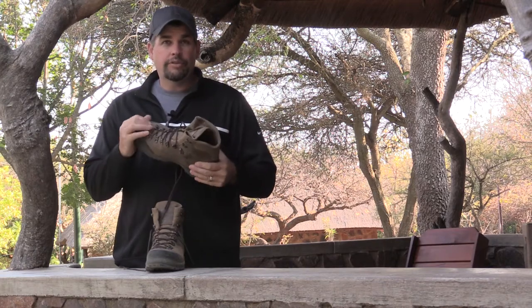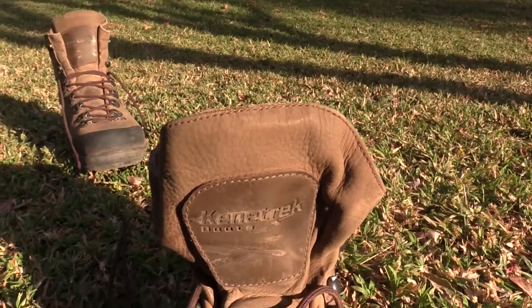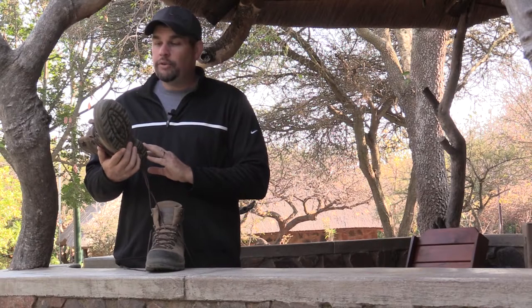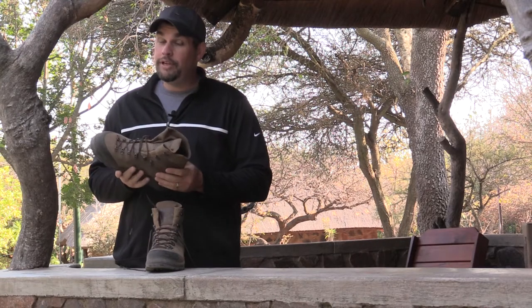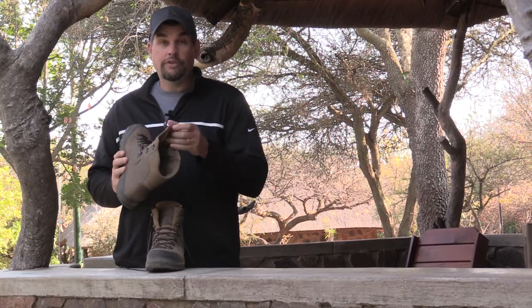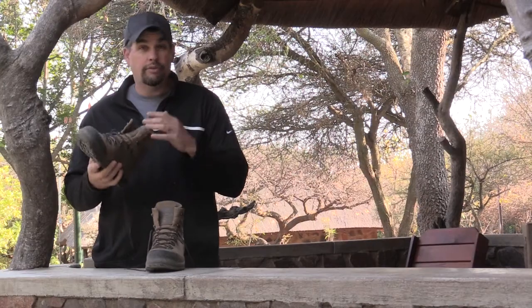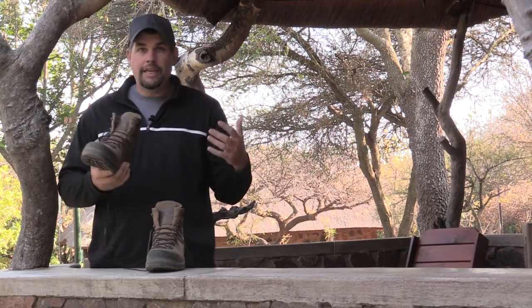These are the Safari hiking boots that I elected to use on my trip here to South Africa and to Namibia. They have worked incredible. I've put them through some tough conditions. We've used them in the deserts in Namibia — spot-and-stalk hunting through the tall grass, through the desert, the sand, the heat, the wind.